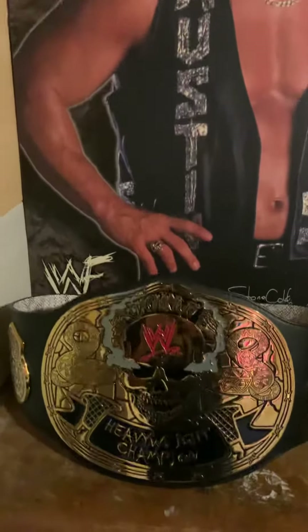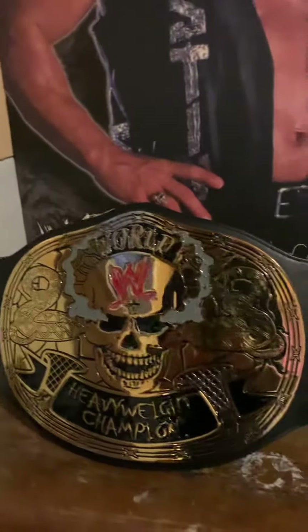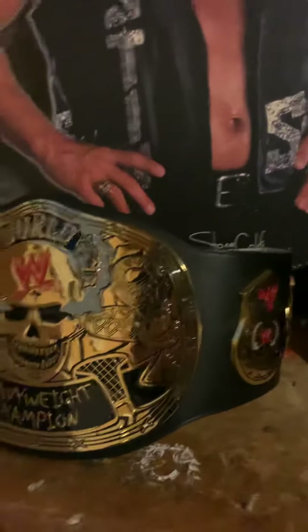There's the Attitude Era belt, re-leathered. There's the Fandu Big Gold — looks pretty cool, really detailed. I love this belt right here. Here you got Stone Cold Steve Austin, the man himself. One of my favorite wrestlers there ever was, one of the best to ever do it. I got a Smokin' Skull Belt right here.